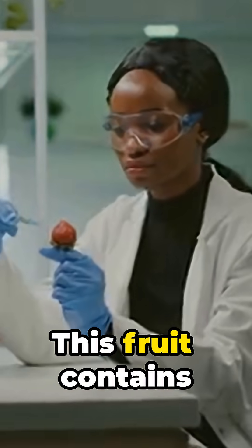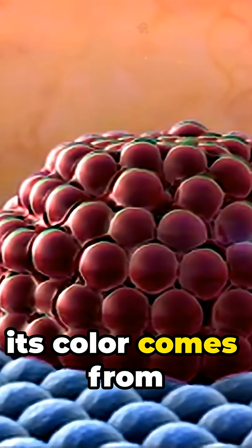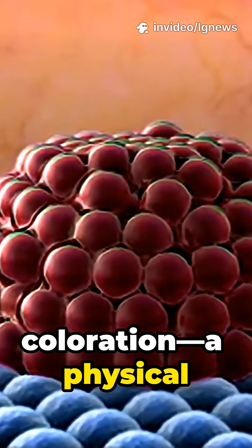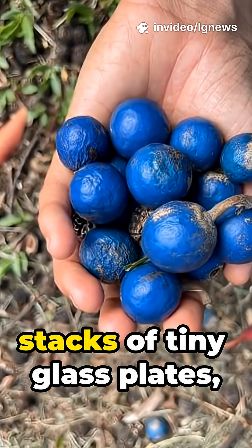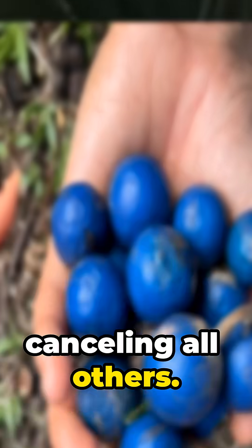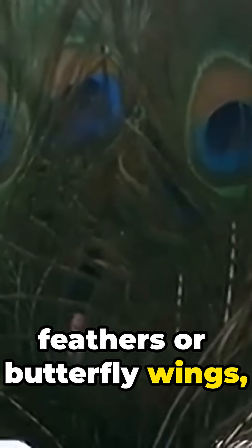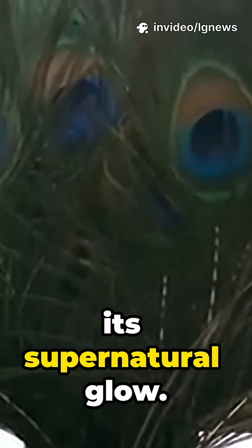And the wildest part? This fruit contains no blue pigment whatsoever. Instead of pigment, its color comes from structural coloration — a physical trick of light built into its skin. These microscopic layers act like stacks of tiny glass plates, reflecting blue wavelengths and canceling all others. Just like peacock feathers or butterfly wings, this fruit uses physics, not chemistry, to create its supernatural glow.